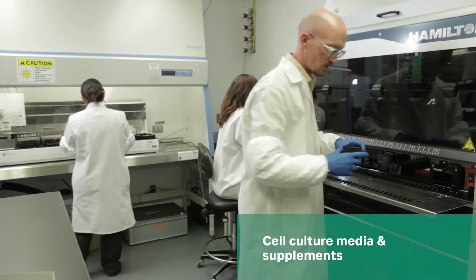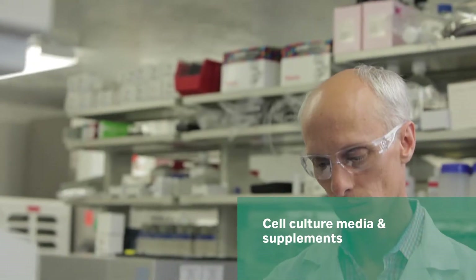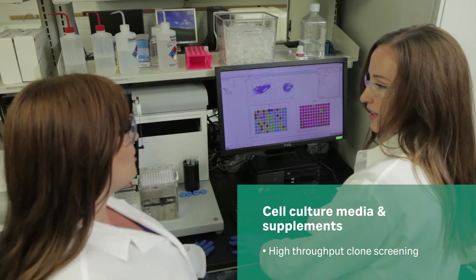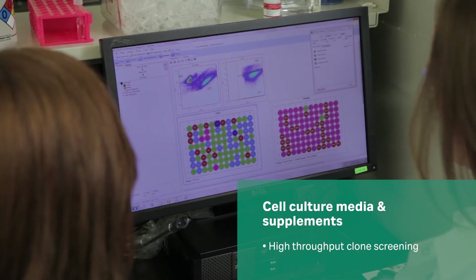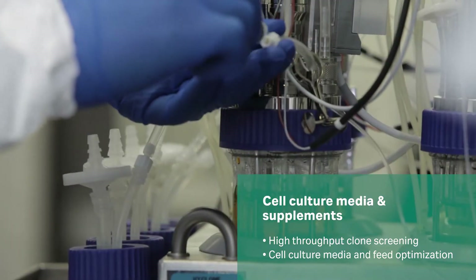Our Media Foundation strategy follows a quantitative analysis approach, coupling high-resolution methods with cell structure and cell metabolism expertise. Not only do we develop new media and feeds for your cell line, we also optimize existing formulations using high-throughput methods.